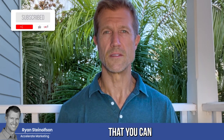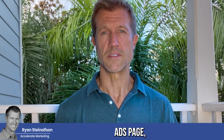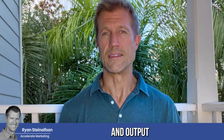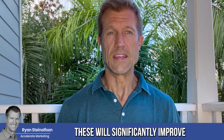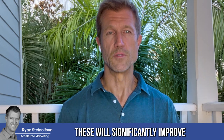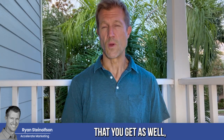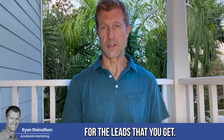Hey guys, today I'm going to talk to you about three habits that you can perform on a daily basis to really improve not only your Google Local Service Ads page, but also the overall performance and output of your Google Business Profile page. These will significantly improve not only the number of leads that you get, but also the conversion rate and potentially even the cost per acquisition for the leads that you get.